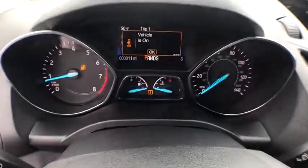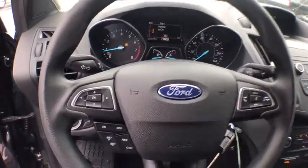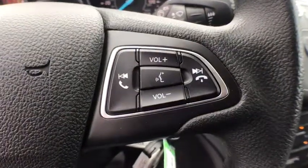Overhead console, panic alarm, brake assist, tachometer, remote keyless entry, front reading lamp, driver vanity mirror, front bucket seats, rear window wiper, tilt steering wheel.